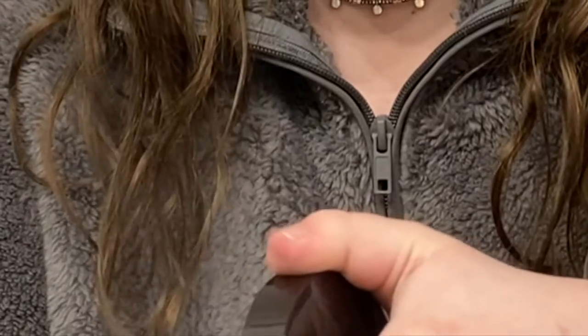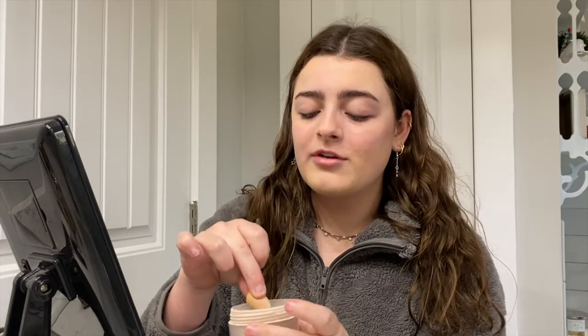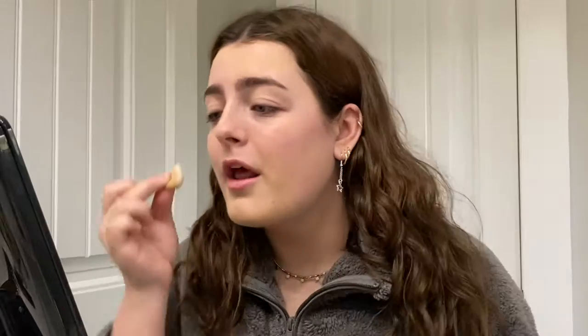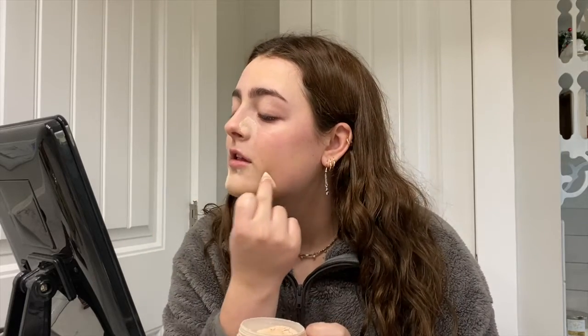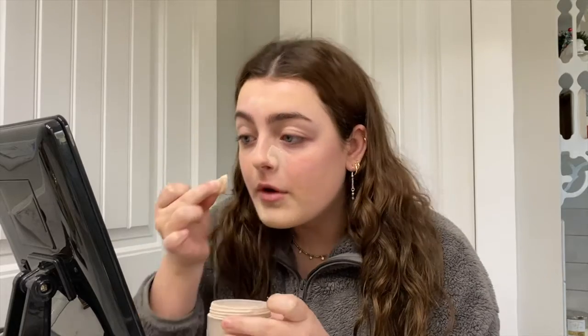Then I take translucent powder. I usually use the Laura Mercier translucent powder, but I ran out, so I'm using the Cody Airspun in the Laura Mercier container. I put this at the sides of my nose, on my chin where I put concealer, a little bit on my forehead, some under my eyes, and on my eyelid.